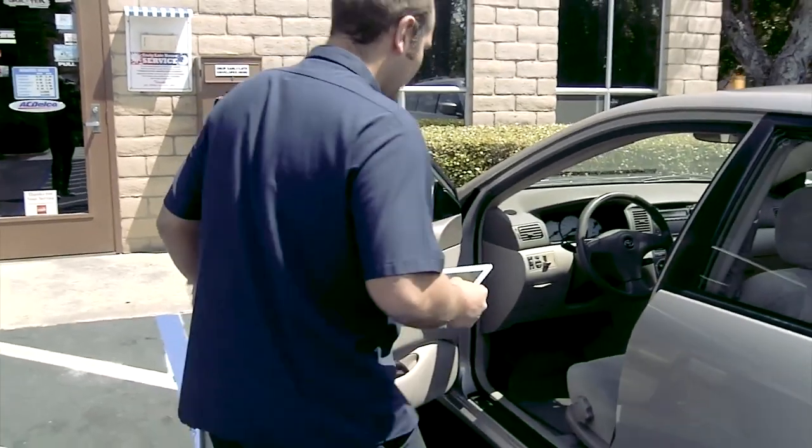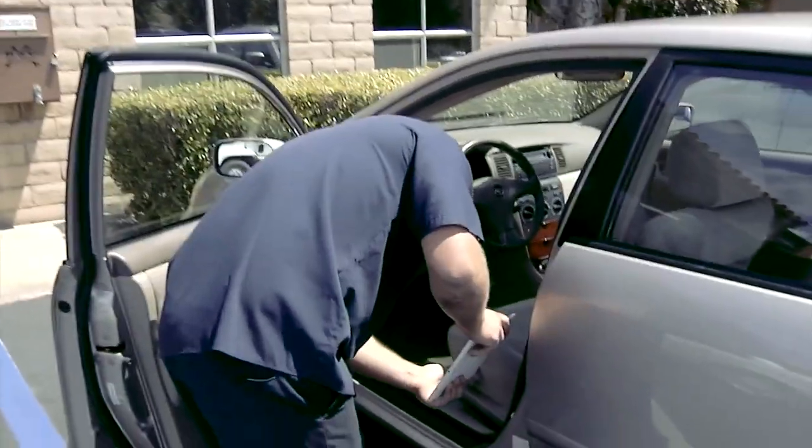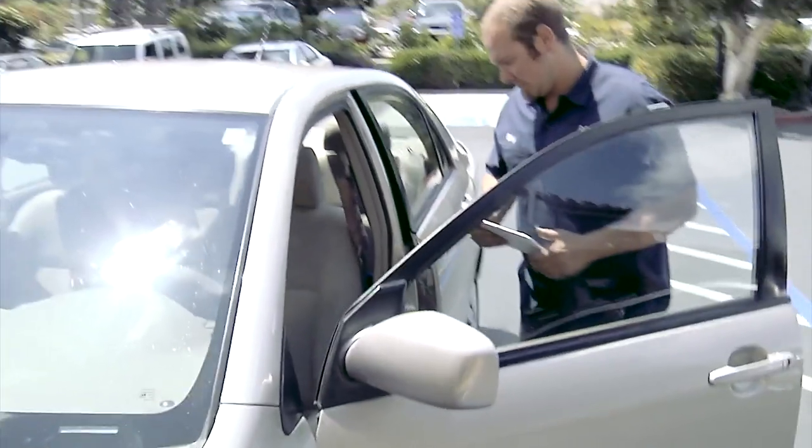I can get the mileage and the VIN number and the license plate. I can write up the labor on what we need to look at. The customer can sign my tablet and then they can take off right from there.